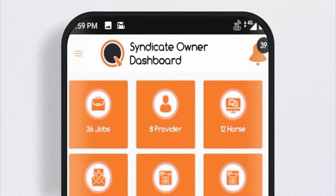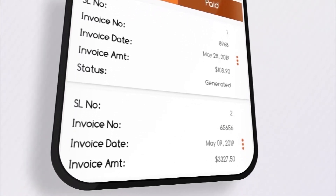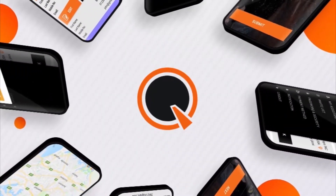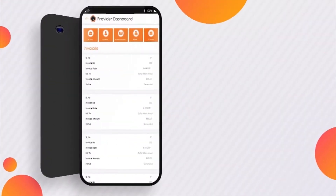The dashboard gives Equine Organizer users a gist of their open jobs, hired providers, open contracts, invoices, and more. The Equine Organizer app lists all services and app functions for you in a convenient menu.